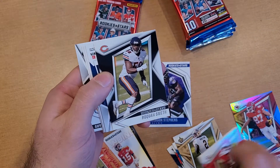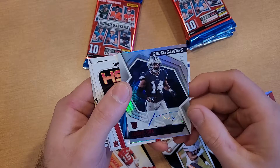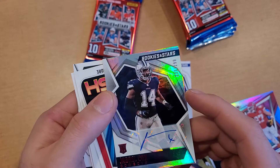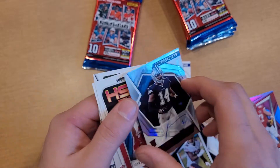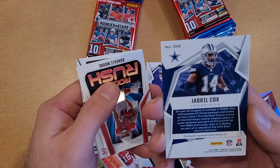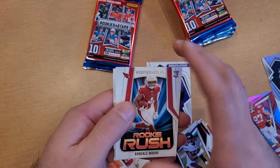Got all our base cards. Jabril Cox rookie numbered out of 299 — Cowboys auto! Linebacker auto. So we got a numbered card and an auto so far.